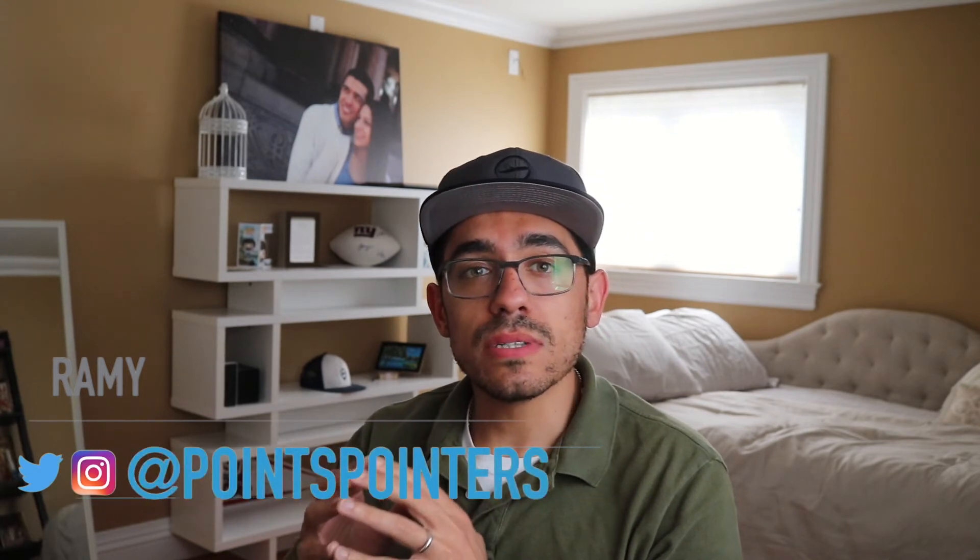Hey guys, my name is Rami and welcome to Points Pointers. My goal for this channel is to help you earn and redeem as many points as possible to upgrade your travels for little to no money. If you're interested in travel hacking and award travel, please consider subscribing. I'll also share trip reports and reviews of first and business class flights from around the world, as well as some travel vlogs. You can also download my free 10-step travel hacking guide in the description below.